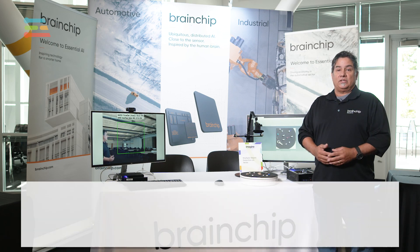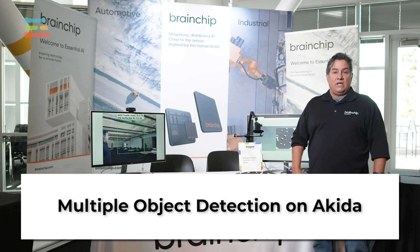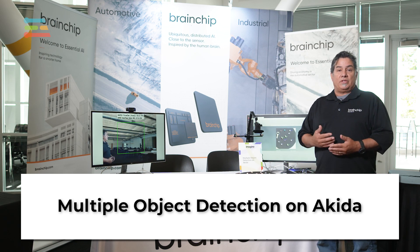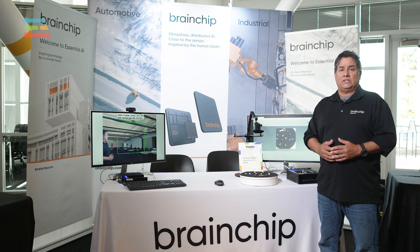Here we're looking today to show you Akita technology, and our first demonstration is our FOMO demo with multiple object detection. This is used for an industrial IoT application.